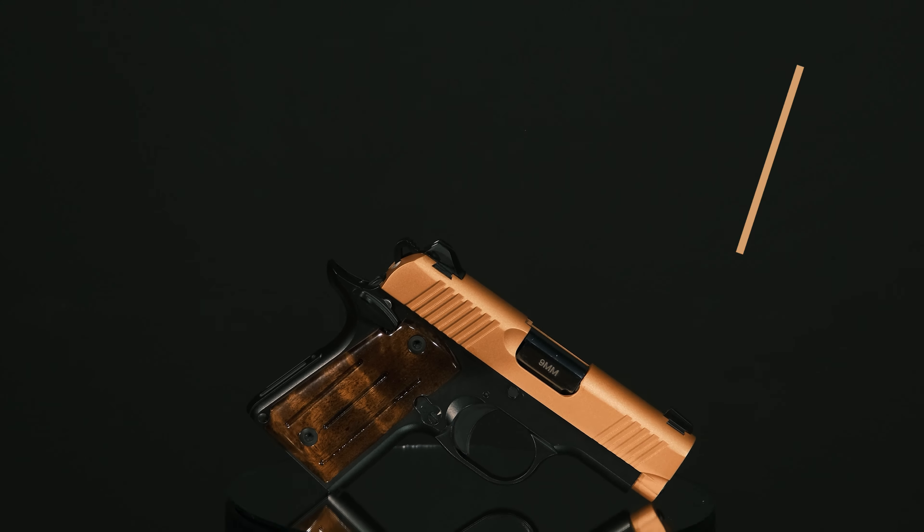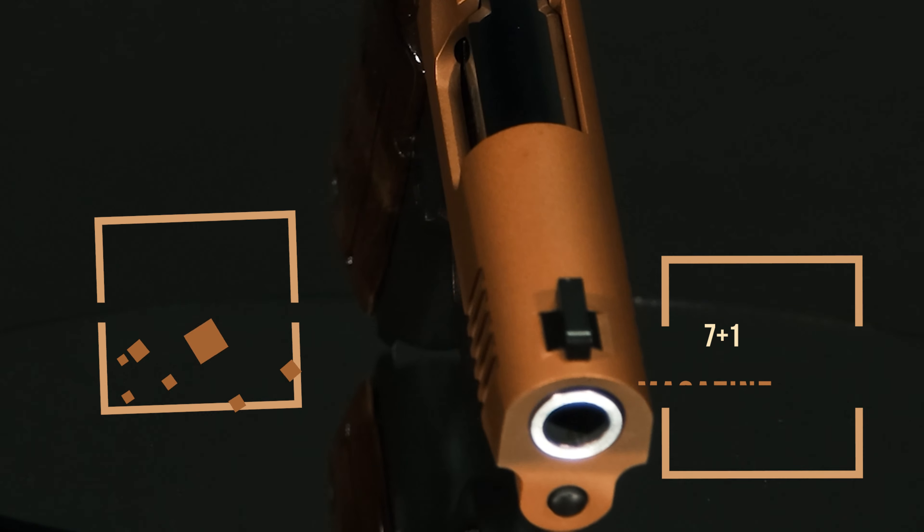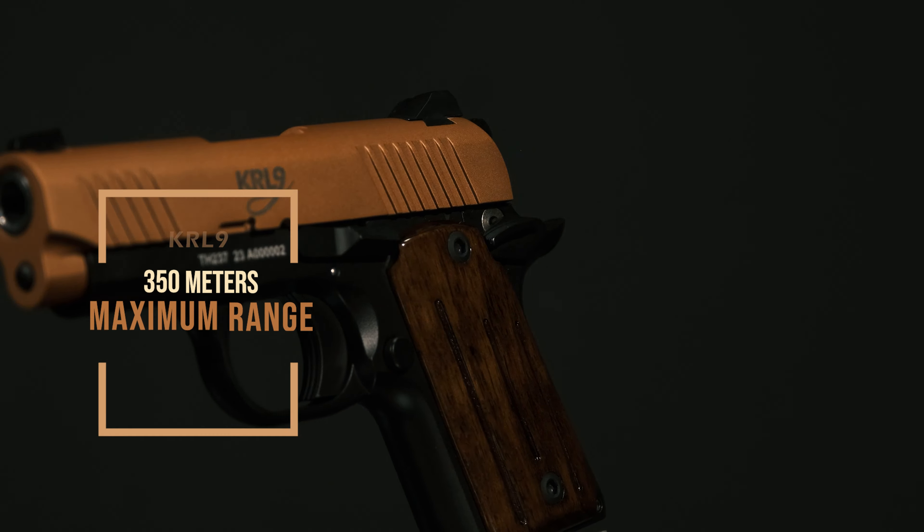It can reach 350 meters per second muzzle velocity, and its effective range is between 80 and 100 meters. It is available with 7+1 and 8+1 magazine options. The maximum range is 350 meters.